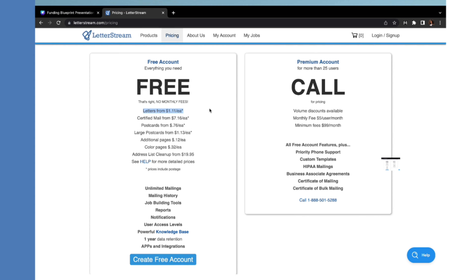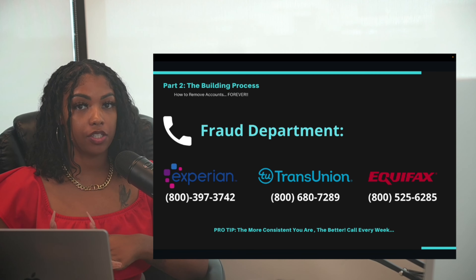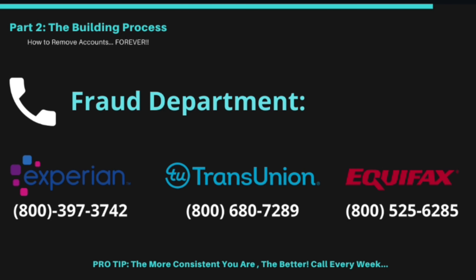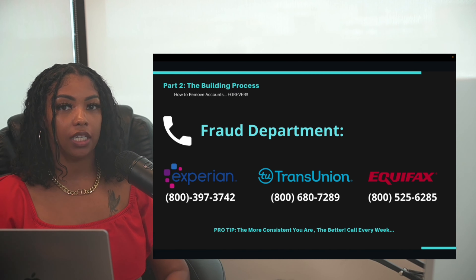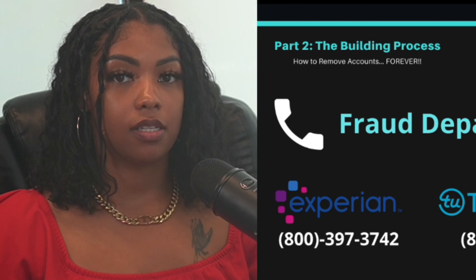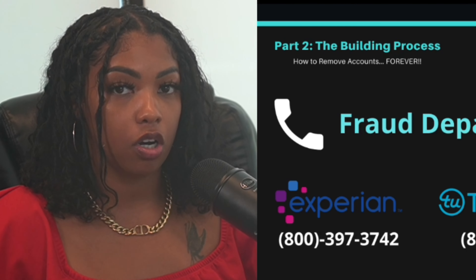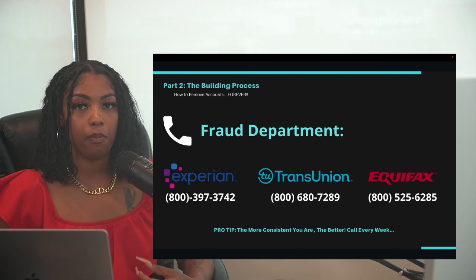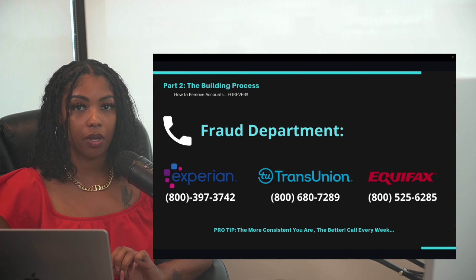To expedite the process, as soon as the credit bureaus receive your disputes, call the fraud department for each bureau and demand they investigate on the phone with you to have those accounts removed — essentially reiterating what you wrote in your letter. The bureaus might try to intimidate you or insist an account belongs there, so be very confident and stern with your requests. Sometimes you may need to call back a few times to get the right person.